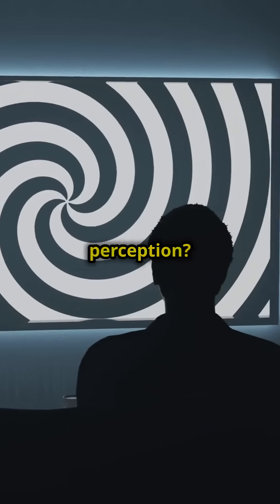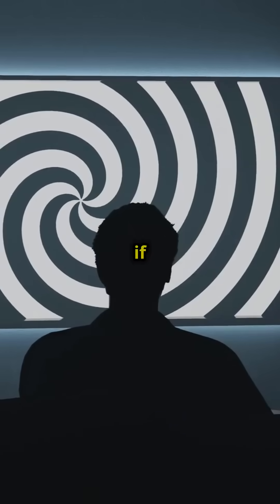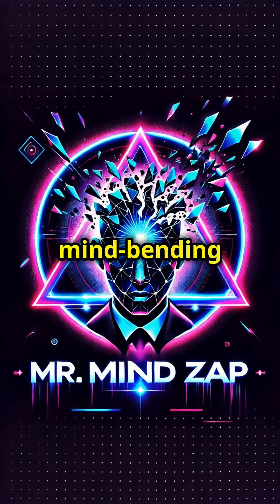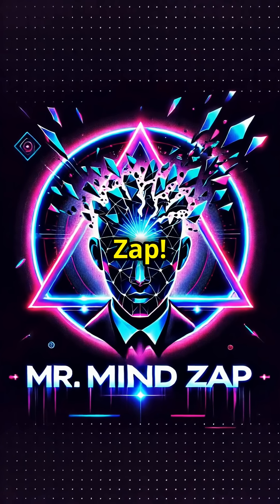Are you ready to test your perception? Focus on the image and see if it starts to move. What do you see? Comment below how you felt watching the illusion, and don't forget to subscribe for more mind-bending wonders. Mr. MindZap.